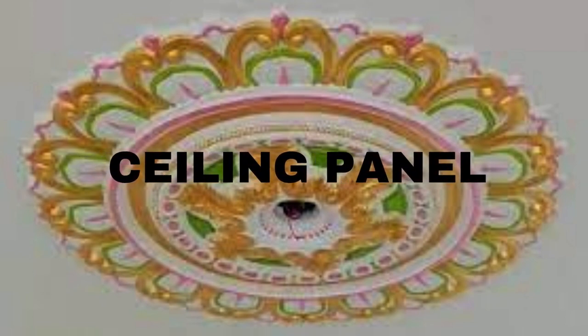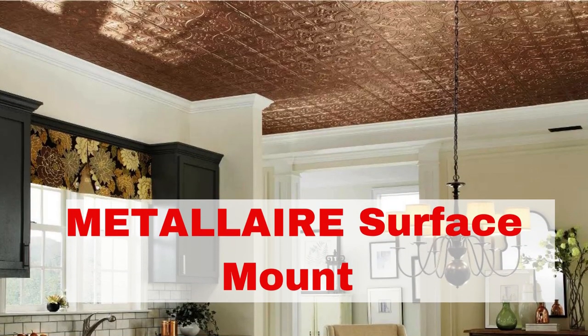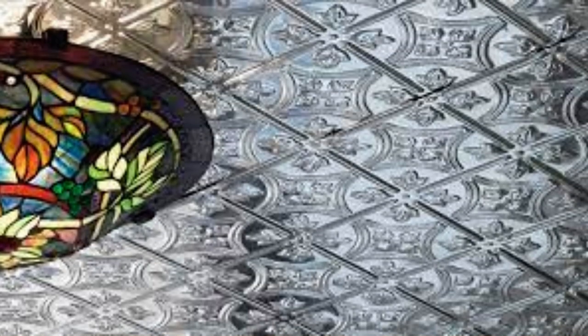Lit Blinds Store printed ceiling panels offer a captivating and innovative solution for interior design, transforming mundane ceilings into works of art. These panels are not merely functional — they also provide an aesthetic dimension that can enhance the overall ambiance of any space.